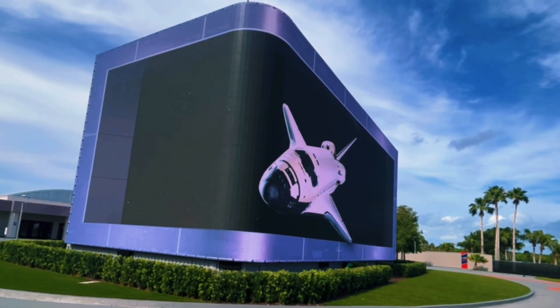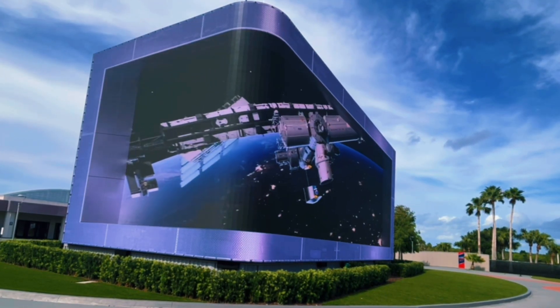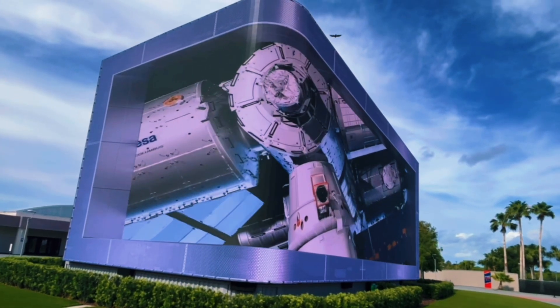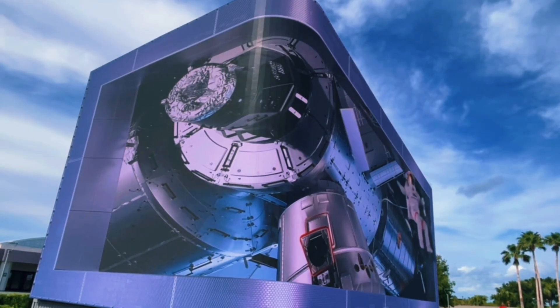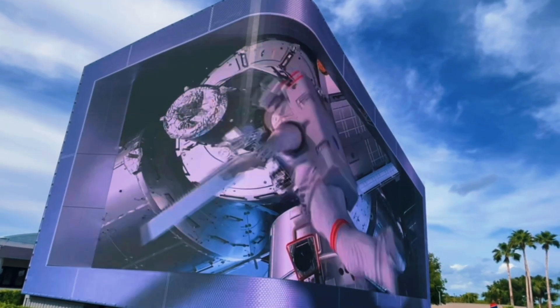After an incredible day at the Kennedy Space Center, it is clear that it is a must-visit for anyone interested in space. Whether you are a space enthusiast or just seeking a unique experience, the Kennedy Space Center offers an unforgettable journey through the past, present, and future of space travel. So, is it worth the trip? Absolutely!